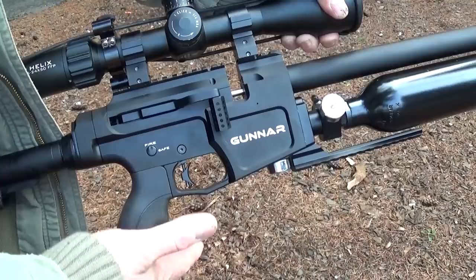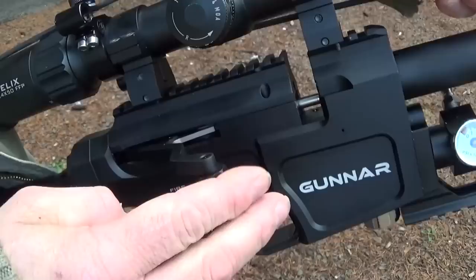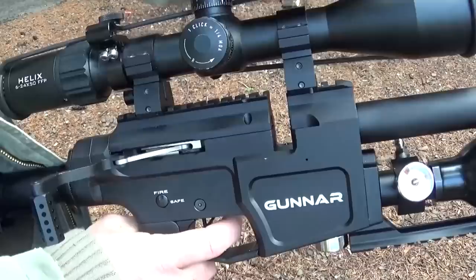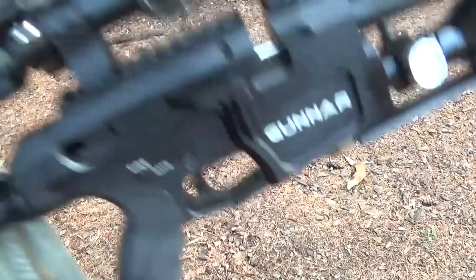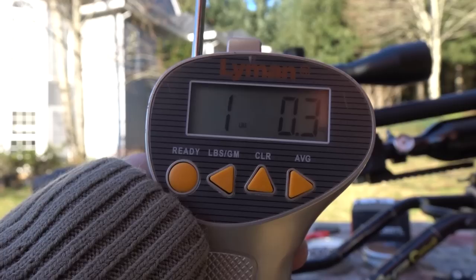Here's the gunner. Check out this action — you just barely touch it and it springs out like that. Once it's there, listen to how precise it sounds. That is like precision — it sounds so good. To decock it, you just go like this. Let's see what the pull weight is on that trigger. That is one pound, 0.3 ounces — so basically exactly a one pound trigger pull.